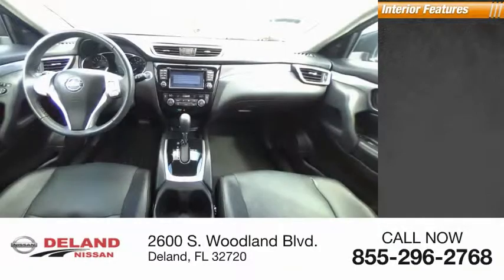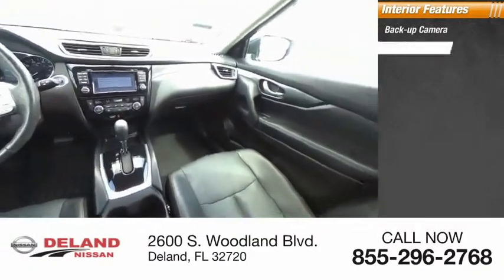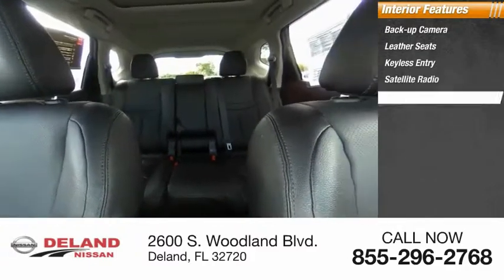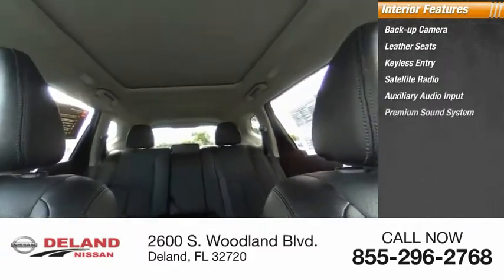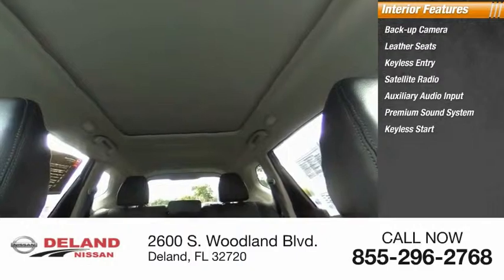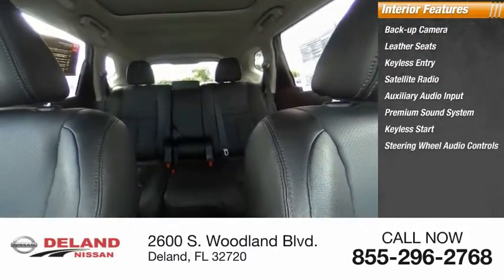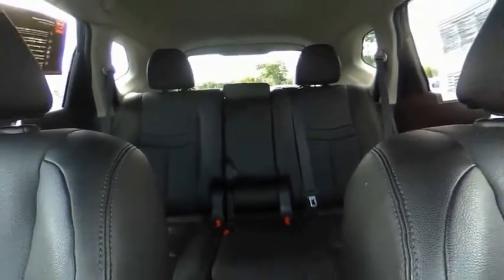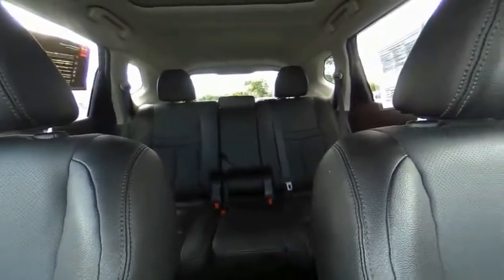Inside you'll find a backup camera, leather seats, keyless entry, satellite radio, auxiliary audio input, premium sound system, keyless start, steering wheel audio controls, MP3 player, and security system. Drive away with a great deal on this vehicle — call or stop in today.